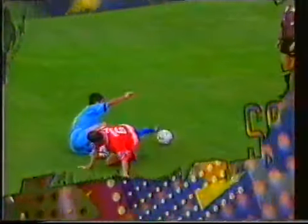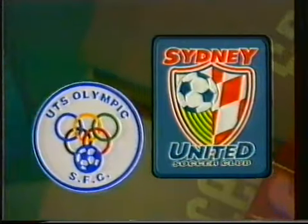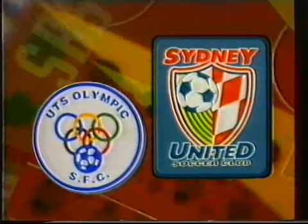Sydney United looking vulnerable for the trip to Belmore, awaiting them a remodelled UTS Olympic under caretaker player-coach David Mitchell. A traditional 4-4-2 formation may be the answer to unleashing Olympic's creative power. That's our Ericsson Cup match of the day — UTS Olympic versus Sydney United — our commentator Paul Williams.